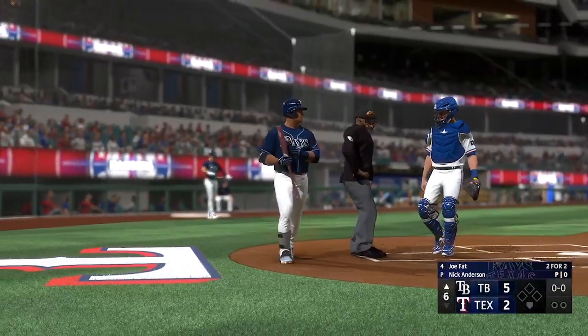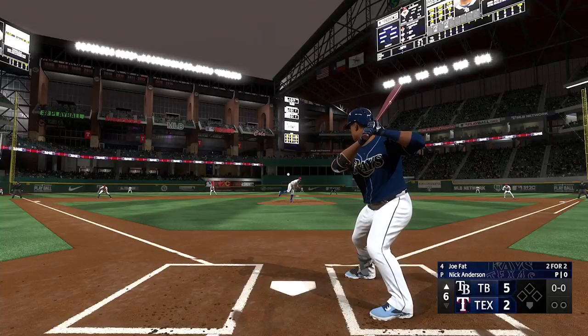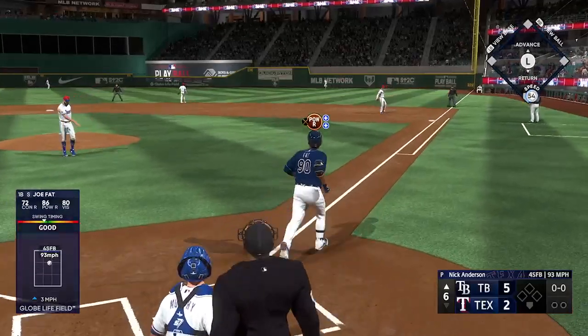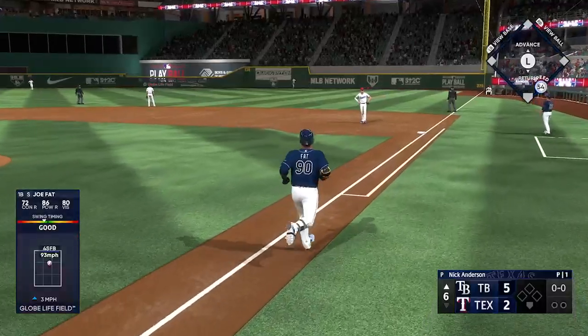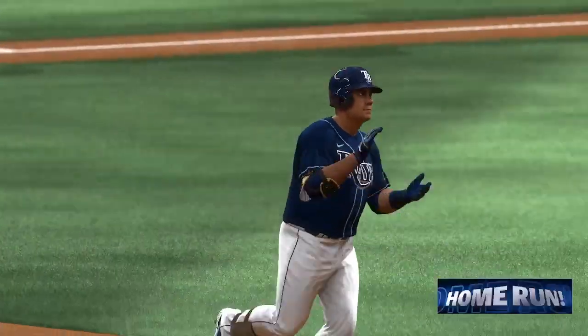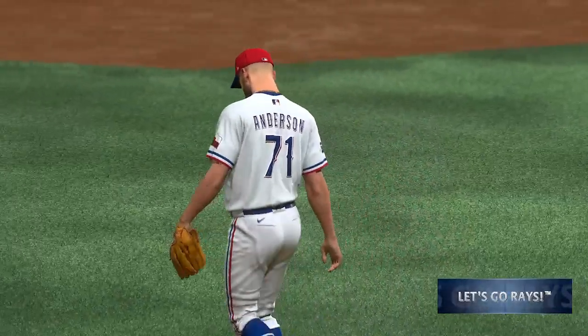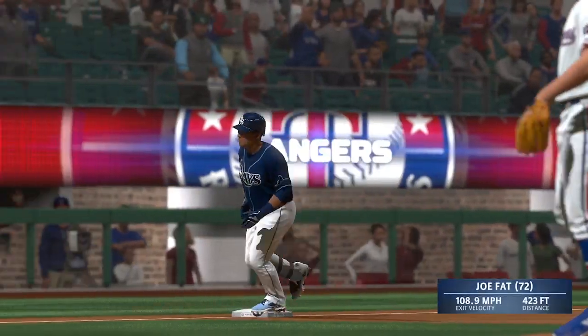Back here at the ballpark, top of the sixth inning. Stepping in, the long ball threat, Joe Boomer the first baseman. The pitch — here's a drive out to right center, way back there — look out — gone! That one felt good. His 72nd home run of the season. It's 6-2. That's their fourth home run of the game. They can't stop.